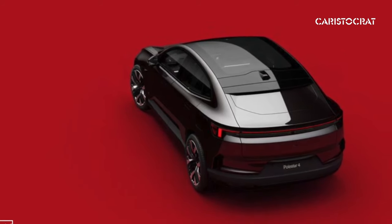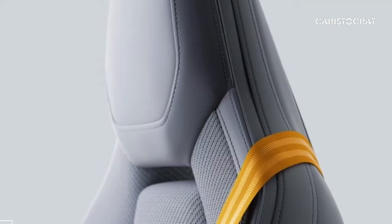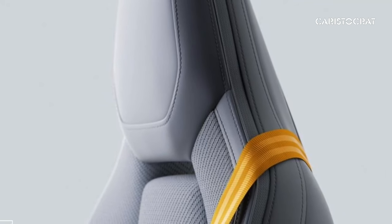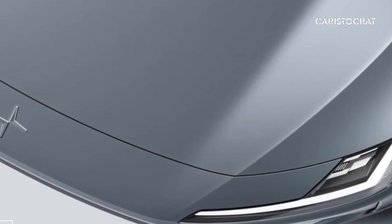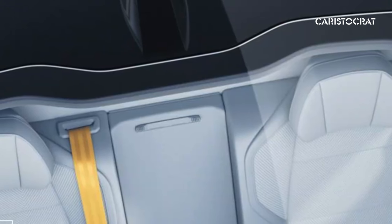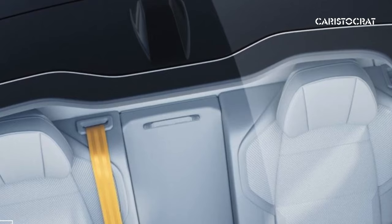Its split headlights and full-width taillights provide distinctive bookends. Dimensionally, it sits somewhere between the high-riding Polestar 2 hatchback and the Polestar 3 SUV, measuring 190.5 inches long and 60.8 inches tall. The Polestar 4 exists in the evolving gray area between hatchbacks and SUVs.